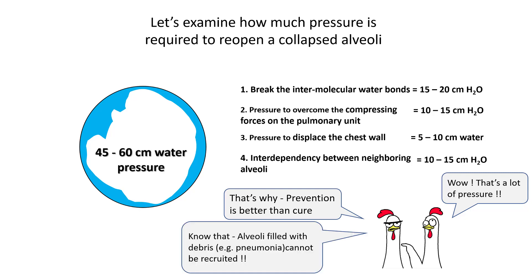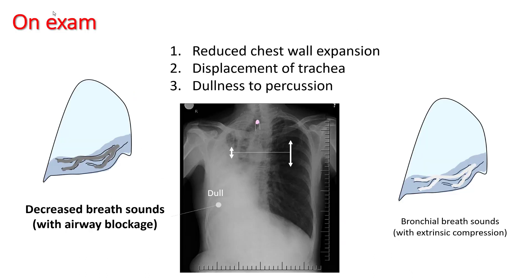One thing you have to understand is that alveoli filled with debris, like in pneumonia, cannot be recruited. When you are thinking about atelectasis, examination is very important. Observe your patient for reduced chest wall expansion, displacement of trachea, and dullness to percussion. You will hear decreased breath sounds in the areas of atelectasis. However, if there is extrinsic compression causing atelectasis, you may also hear bronchial breath sounds.